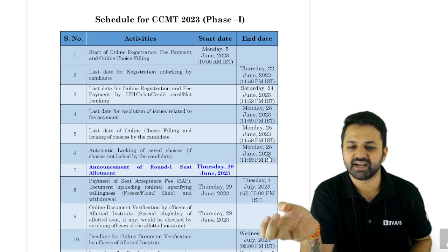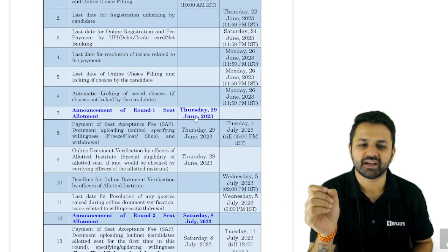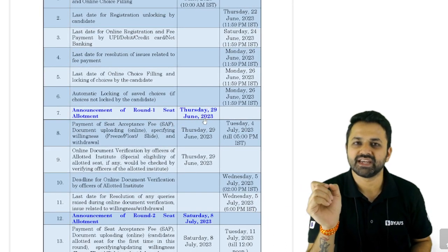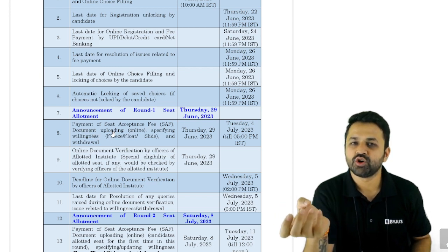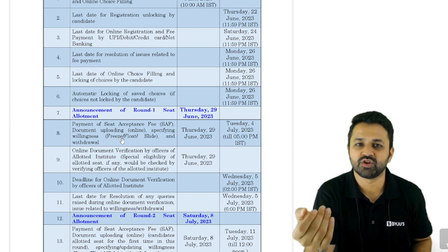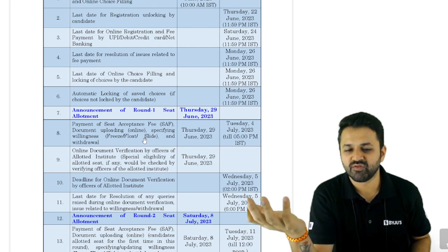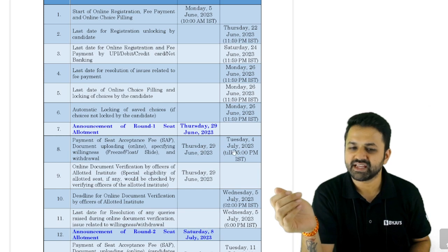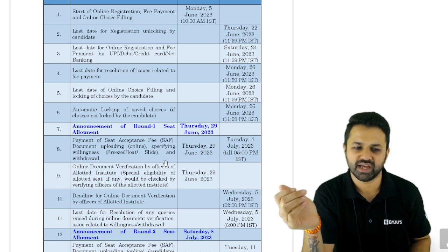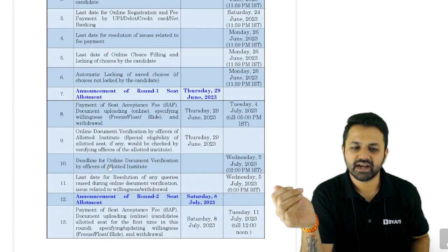The announcement of Round 1 seat allotment will be on Thursday, 29th of June. Then you will have payment of seat acceptance, document uploading, and specifying willingness — whether you want to freeze, float, or slide to another branch. This window starts from 29th June and ends on 4th of July.